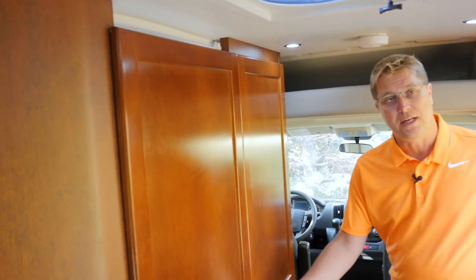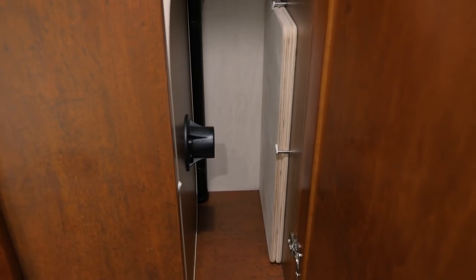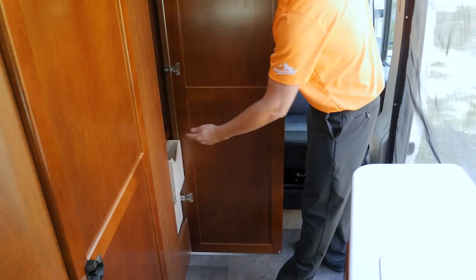Directly behind the driver's seat we have our closet storage, where you've got ample space for all your hanging clothes. You can also put your tabletop and table leg in there for storage when you're not using it, and there are two very large and deep drawers that are now soft closing.